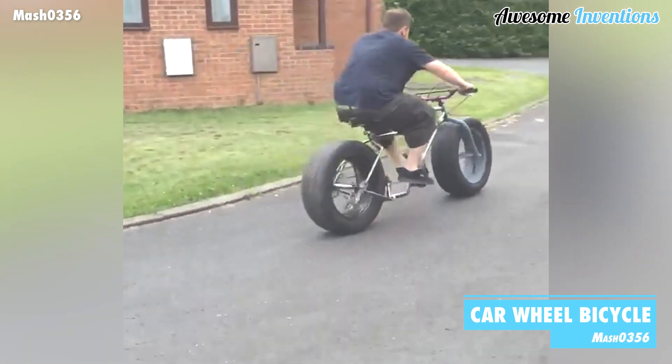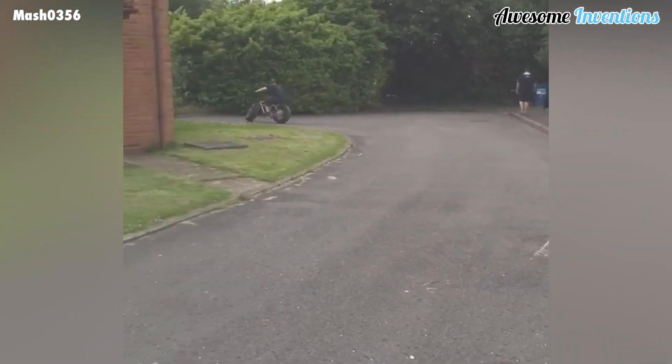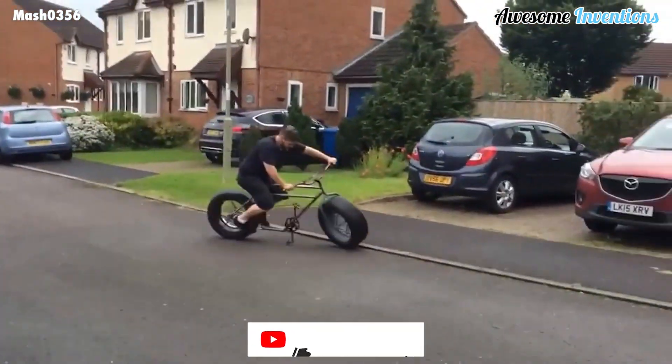This beast of a bike is the creation of Mr. Mash. While learning to weld, he decided to create a bicycle frame that could accommodate car tires for wheels. It looks awesome and is definitely something Batman would approve of.